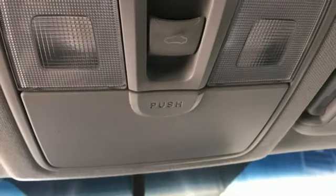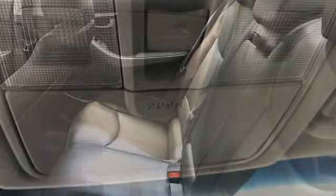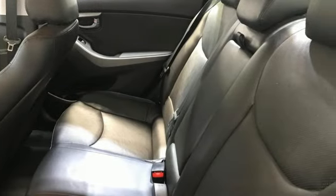Features include doors and push button start proximity key, front heated leather bucket seats, external memory control, and a new engine.